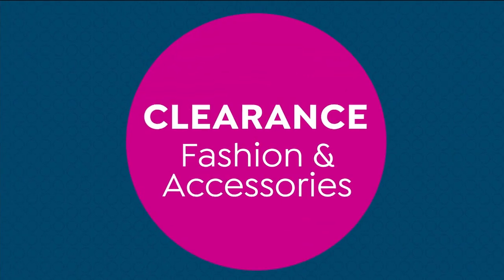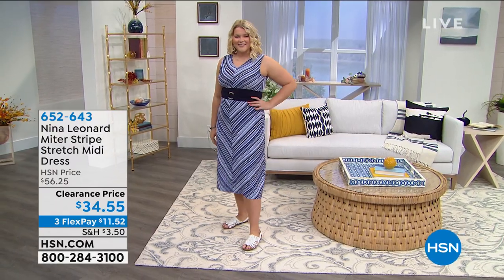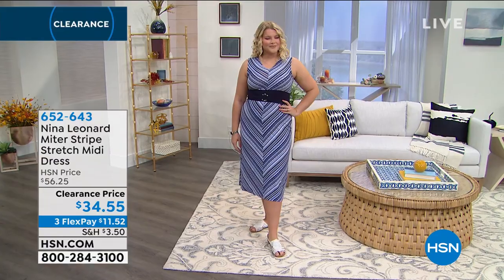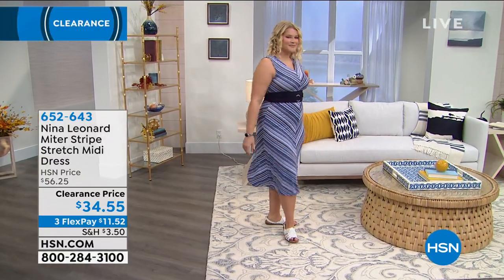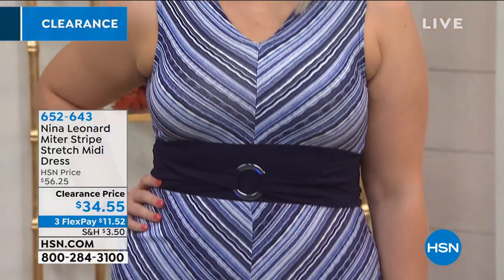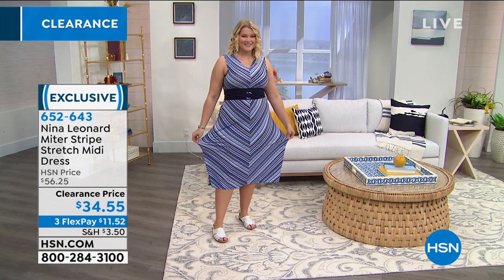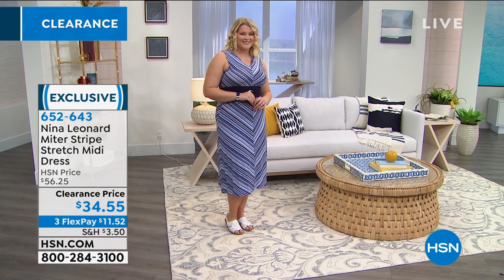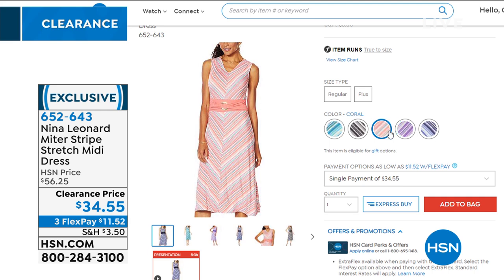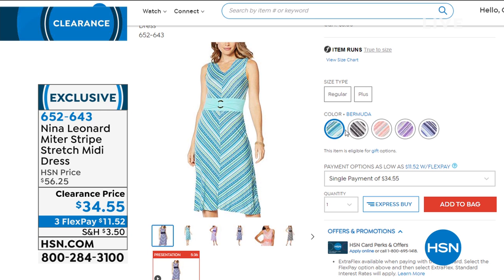We have so many customer picks in these two hours, jam-packed. Here's a sneak peek - the Nina Leonard striped stretch midi dress on Amanda in the navy color. It's a jersey stretch knit in a midi style with a v-neck, empire waist, and a decorative belt in the middle. The way these stripes lie is absolutely elongating and makes your body look amazing. We have this $22 off at the lowest price ever. Colors include grape, coral, black, and Bermuda - a gorgeous aqua.